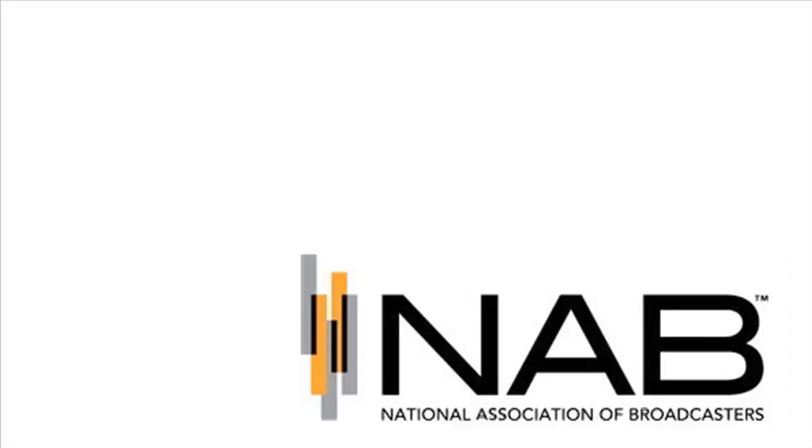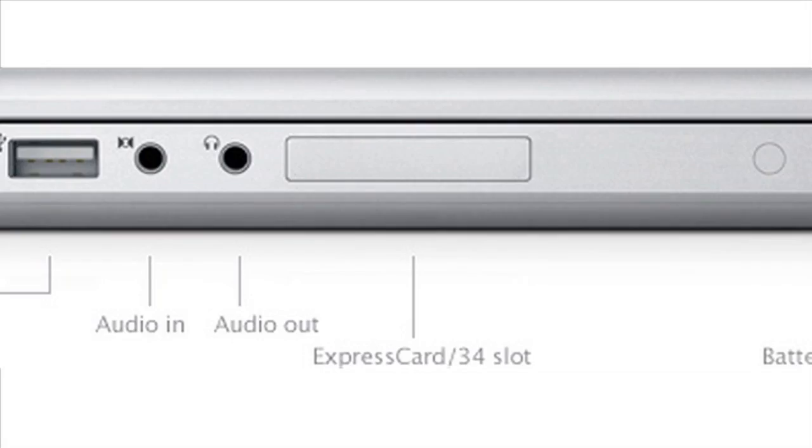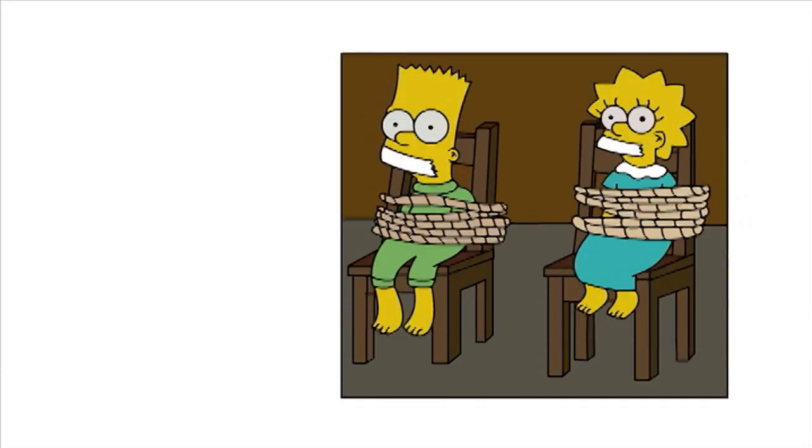Details are now flowing at NAB, now being held in Las Vegas. Currently, high-end video applications use an Express Card slot to provide either eSATA or to connect video breakout boxes. But this limits users to one type of connection and restricts them to the 17-inch MacBook Pro, which since 2009 has been the only model to retain an Express Card slot.